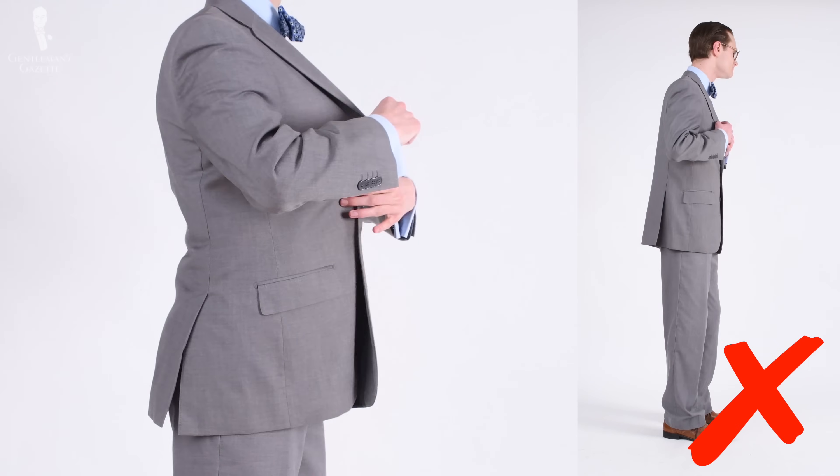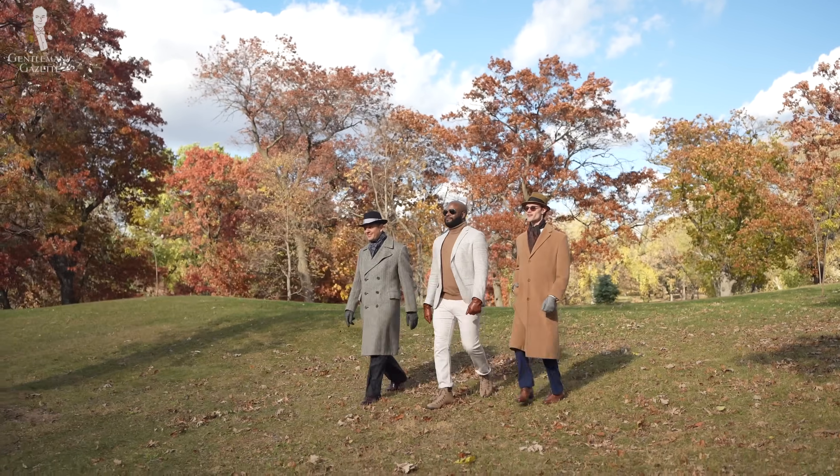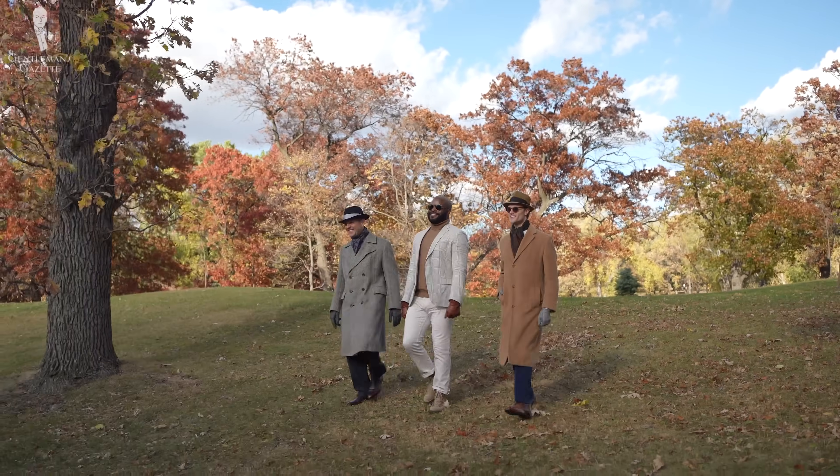I'm going to limit this to about 30 to 40 seconds for each brand. Now, keep in mind, no matter how well a suit is rated — it could be the very best suit in the world — it's not going to be good for you if it doesn't fit. To learn how a suit should fit, check out this video here. These are my and our team's opinions and, as such, they're somewhat subjective, though we've worn many of these brands extensively and have an informed opinion.